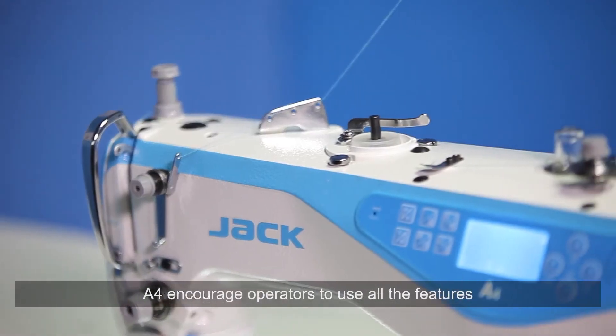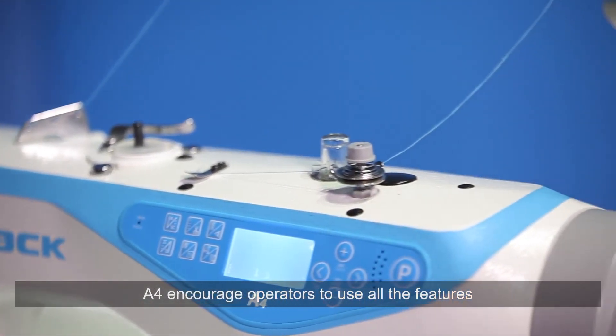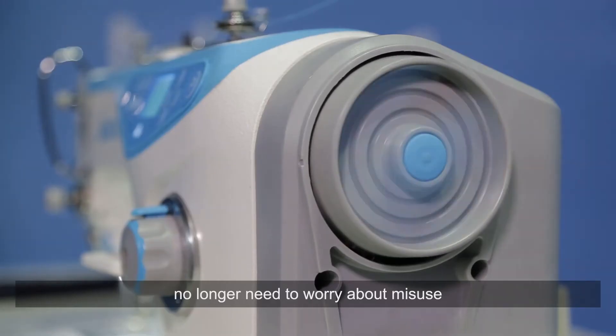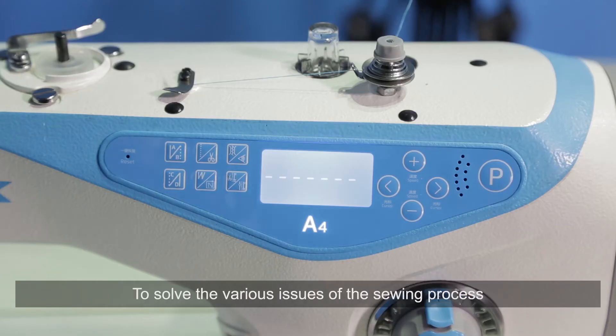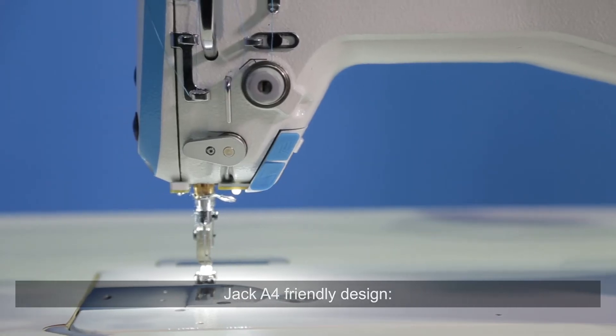A4 encourages operators to use all the features, with no need to worry about misuse. One key can restore factory reset settings, to solve the various issues of the sewing process. Jack A4 friendly design.